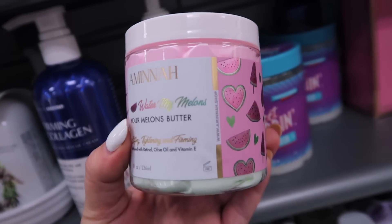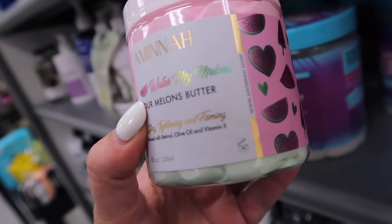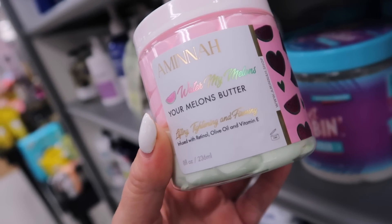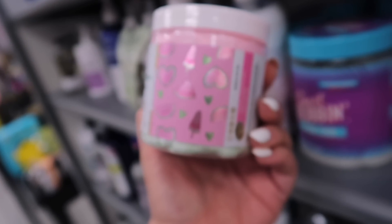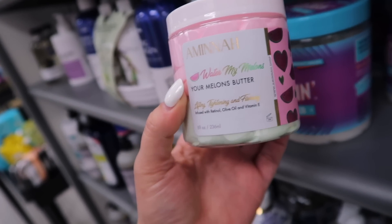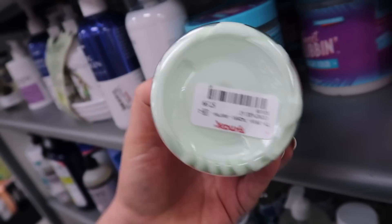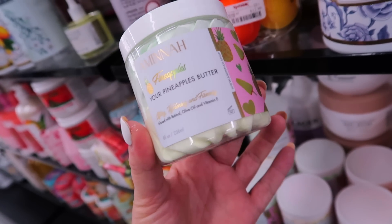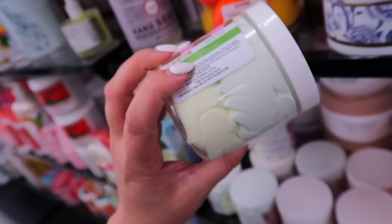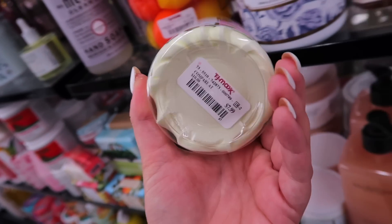Another new scent from Amnibrand — not necessarily a new product but this is the Water My Melons Butter for lifting, tightening, and firming. Very similar to the Truly one. Again $7.99. I found another new scent too — this is the Fine Apples Pineapple Butter. So pineapple scented one, how fun is that? This one is also $7.99 of course.